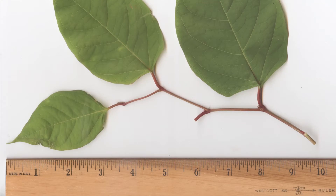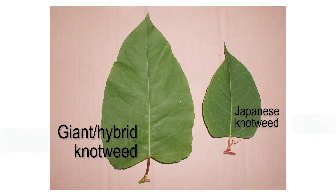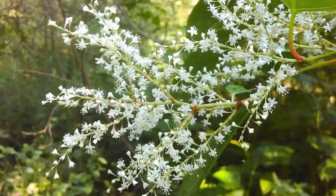Japanese knotweed leaves can be up to six inches long and have a squared leaf base. Giant or hybrid knotweed leaves will grow much larger, up to a foot in length, and have a rounded leaf base.